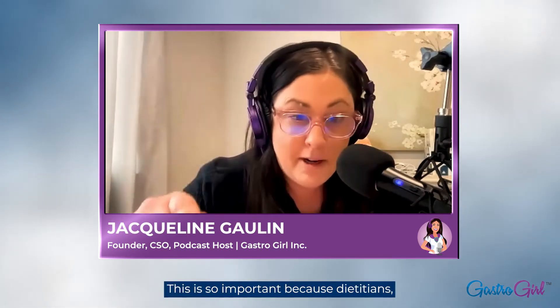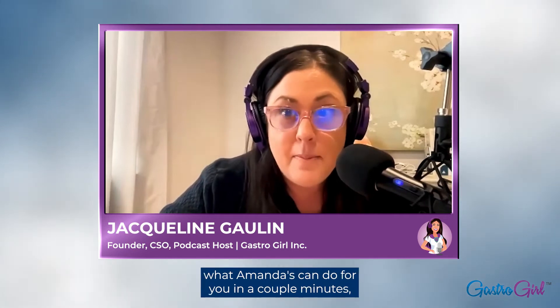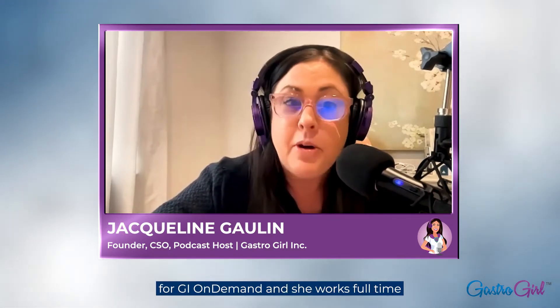This is a really important job. Dietitians need to get a lot of love in the GI space because they have a huge role. Amanda is a Michigan-based consultant for GI on Demand, and she works full-time as an outpatient dietitian at Michigan Medicine with the Department of Gastroenterology and Hepatology. Welcome to the show, Amanda.